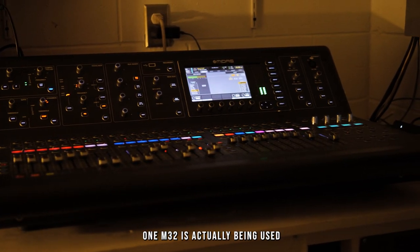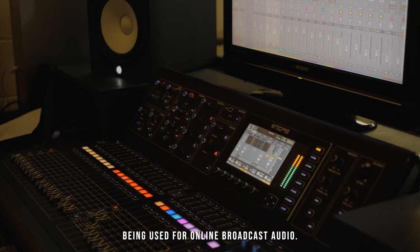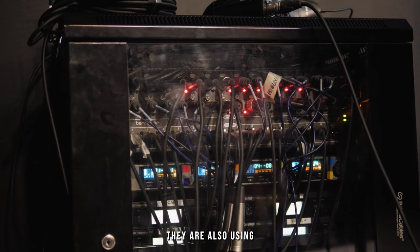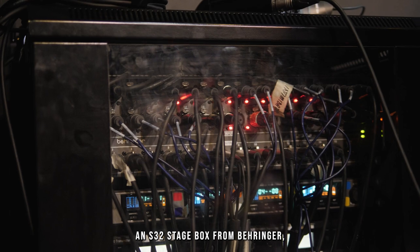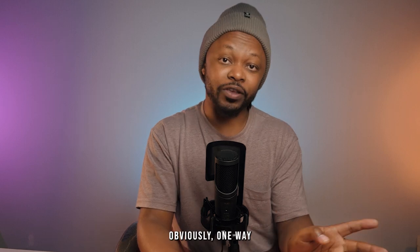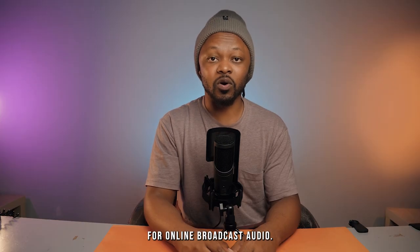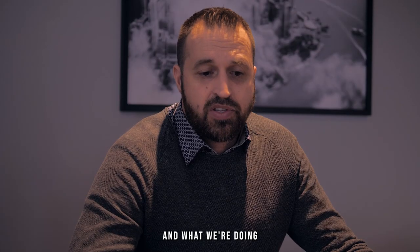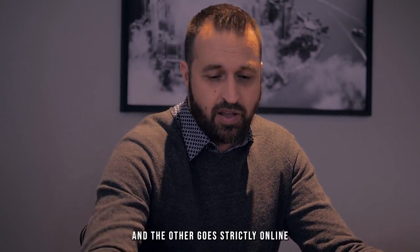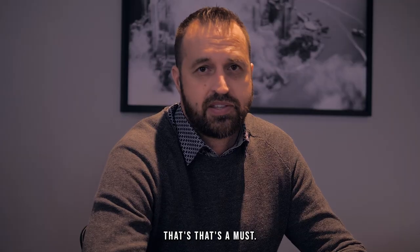One M32 is used for front of house mixing and the other M32 is used for online broadcast audio. Alongside the two M32s, they are also using an S32 stage box from Behringer, which splits the audio two ways — one to the front of house mixer and the other to the second mixer for online broadcast. Every mic is split two ways so they can manage the sound differently online than in the sanctuary.